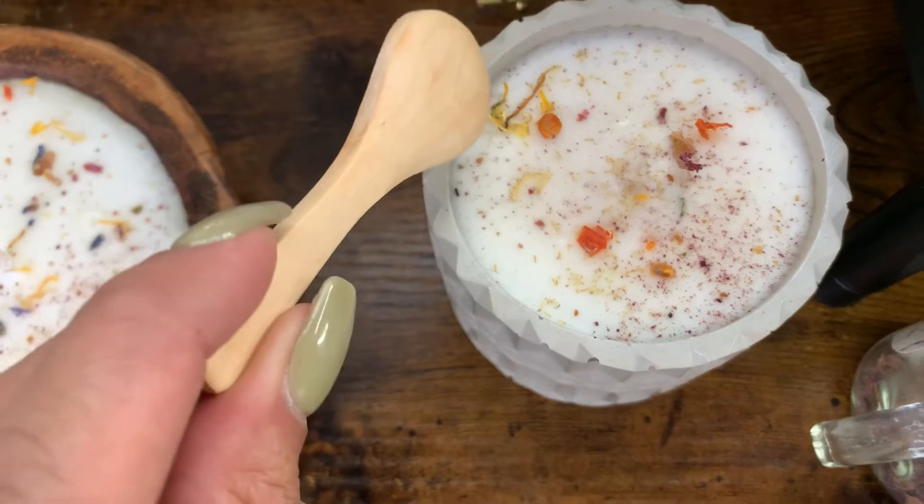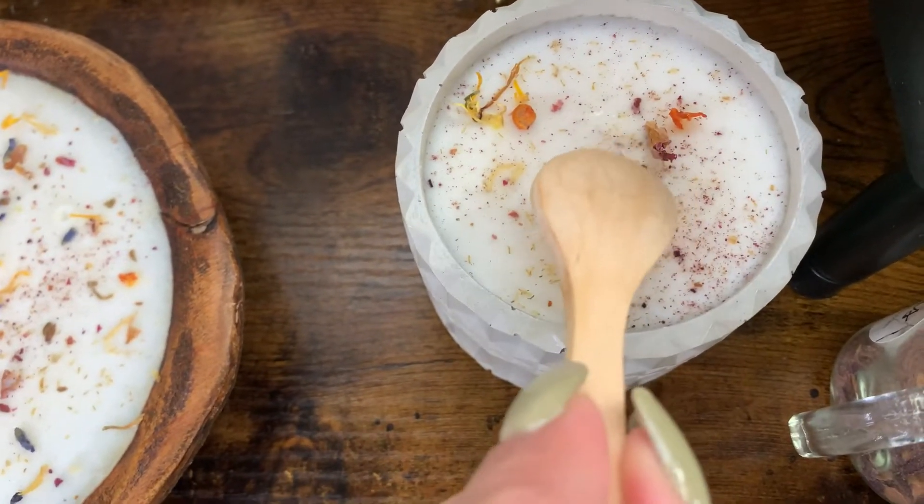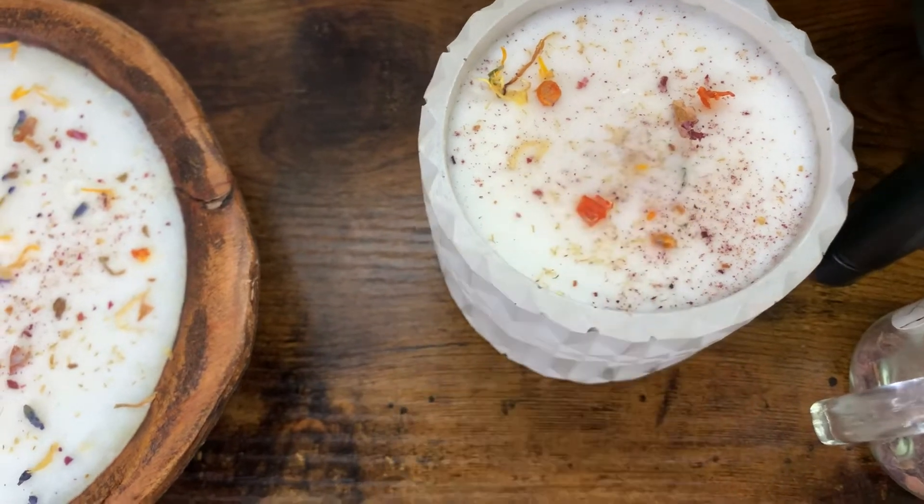Here you have the lilies, here you have the marigold, you definitely have the dust combination, and you have some rose buds and rose petals right over here.